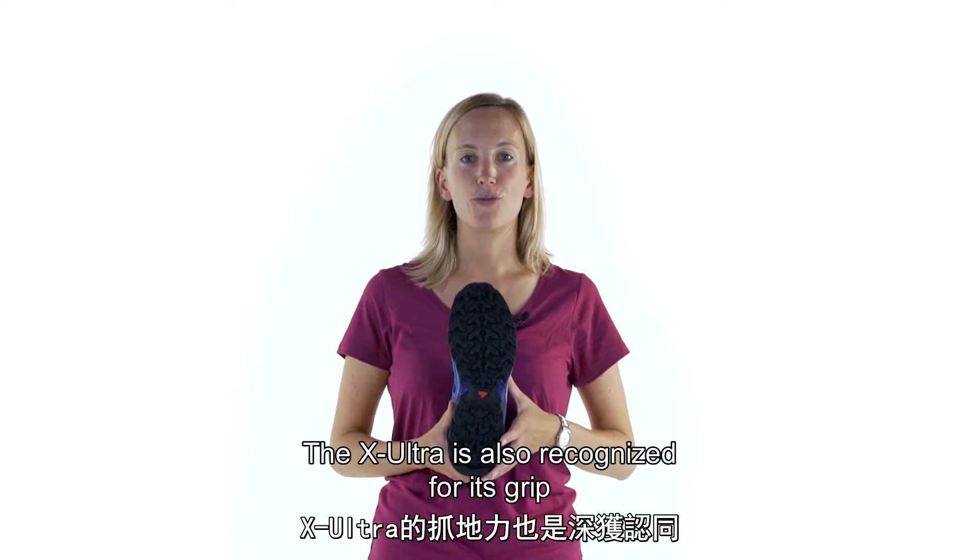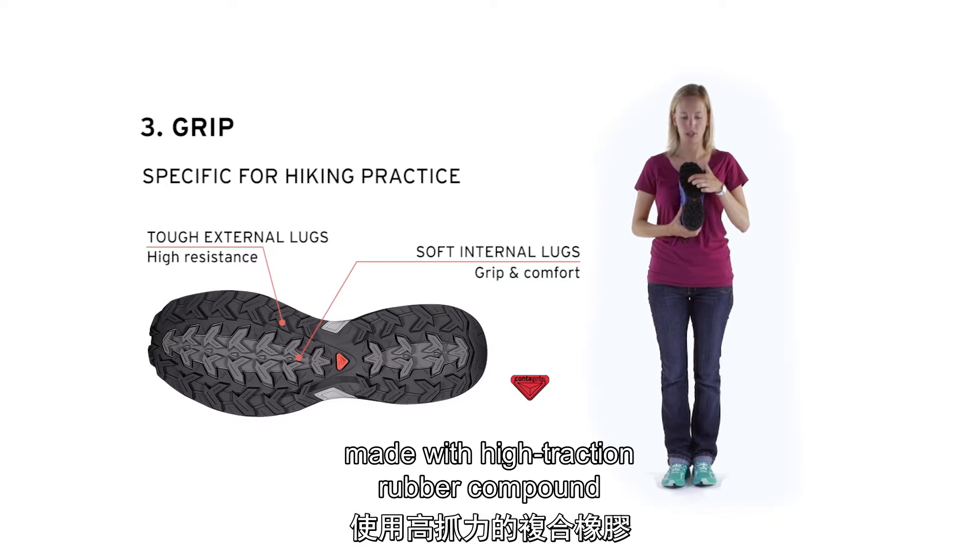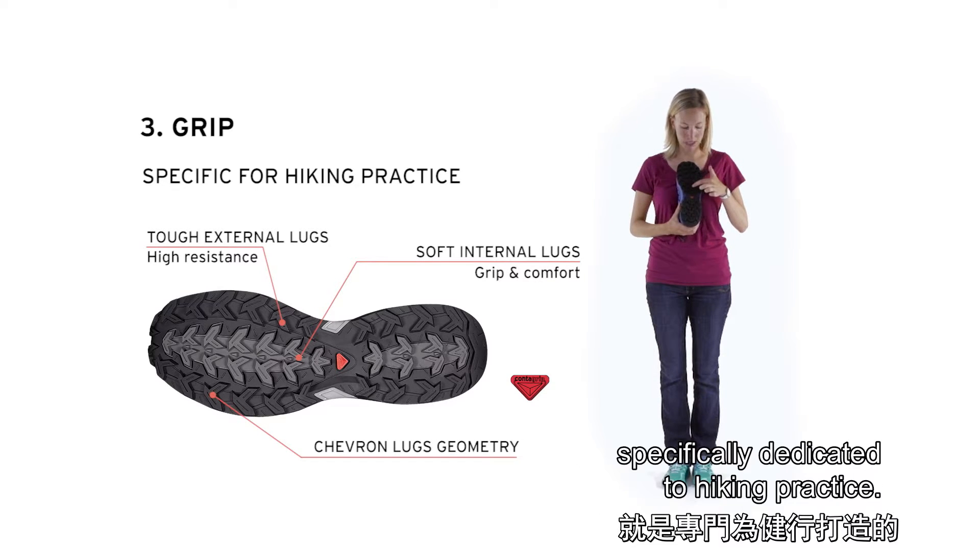The X-Ultra is also recognized for its grip, made with high-traction rubber compound and designed with deep shovel lugs, specifically dedicated to hiking practice.